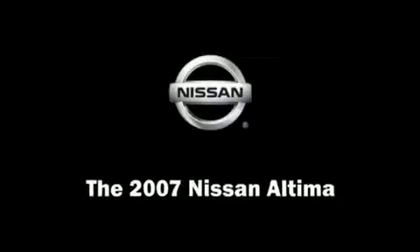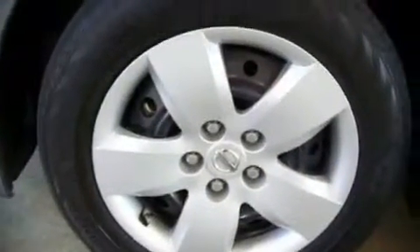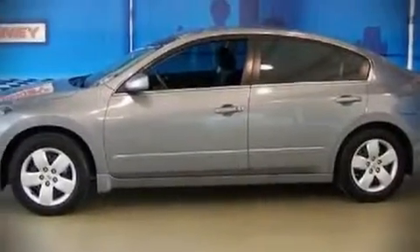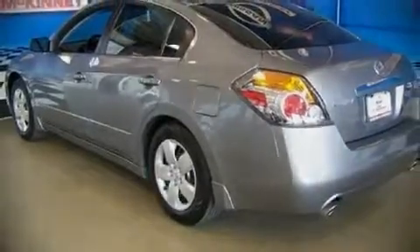The 2007 Nissan Altima — this four-door sedan still has less than 15,000 miles. It features an automatic transmission, front-wheel drive, and a 2.5-liter four-cylinder engine. Fuel economy of 35 miles per gallon on the highway proves this vehicle's efficiency, saving you money at the pump.